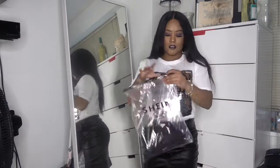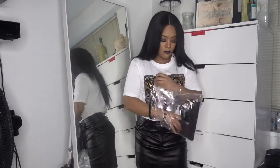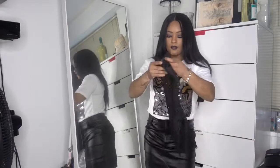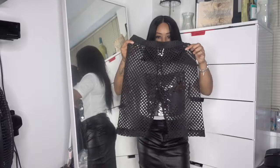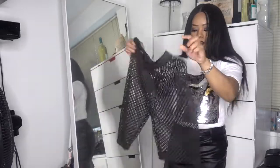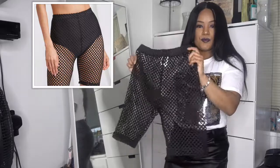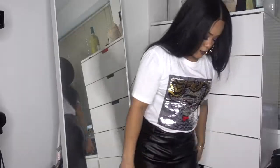What is this? Oh, some netted shorts cover-up — you know, to wear in Mexico. I'm not gonna put these on. Next one.